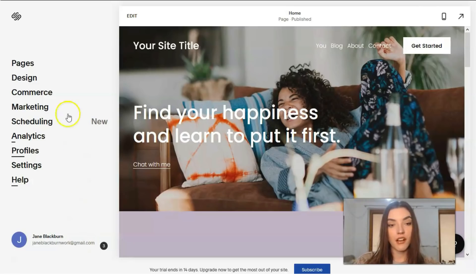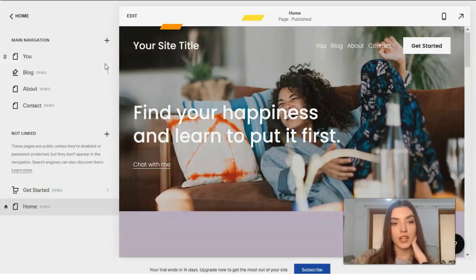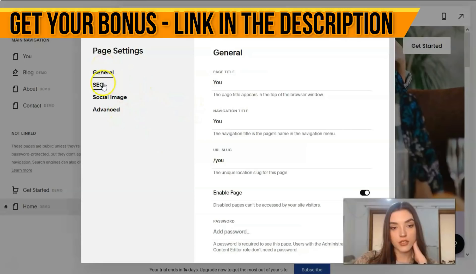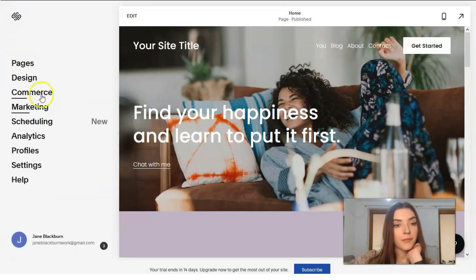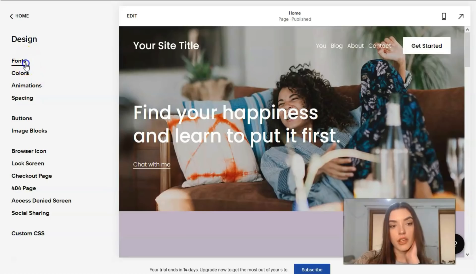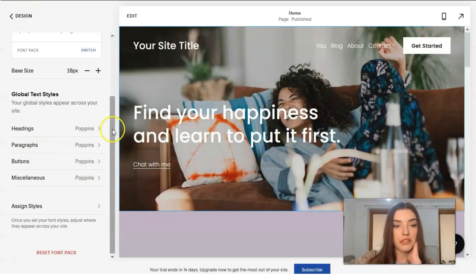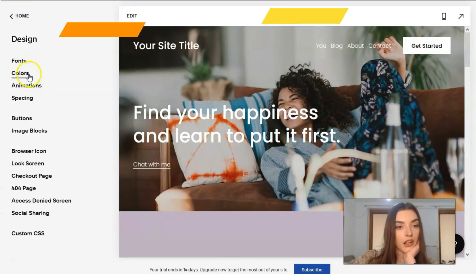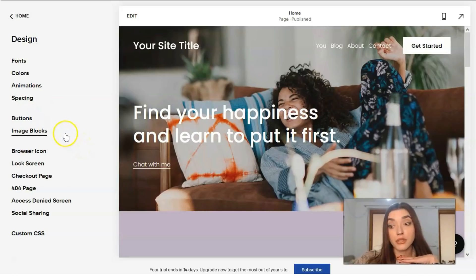On the left side we have a menu. Clicking directly into each section, we can work with pages — adding pages or changing settings such as general settings, SEO, and social images. Under design, we can play with fonts, text, paragraphs, buttons, colors, and add animations. We can also add or delete buttons.